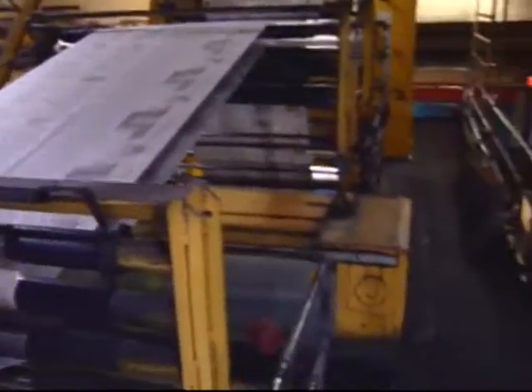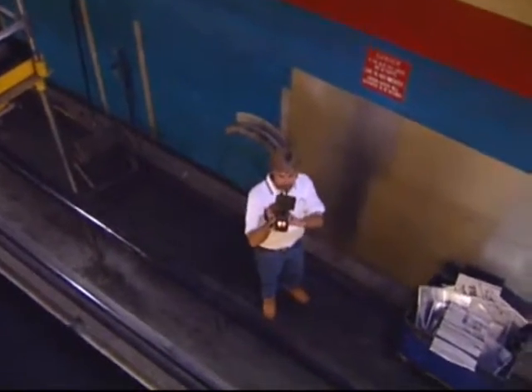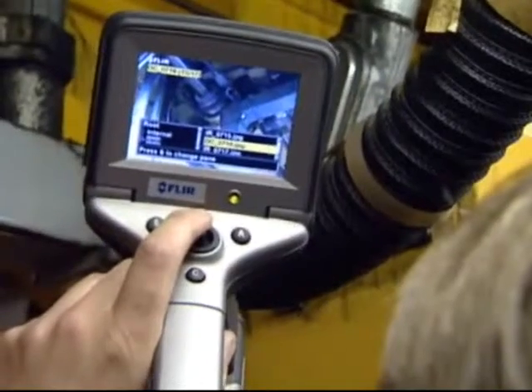I noticed that one of our tower motors, a 150 horsepower motor, was at 240 degrees. We shut the press down, got our electricians to go down, and they found the fresh air supply knocked off the motor — so the motor wasn't being cooled properly. We saved probably $130,000 by saving that motor. I would highly recommend the FLIR camera.